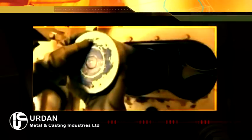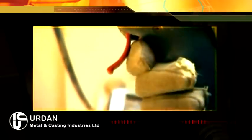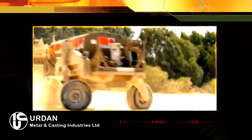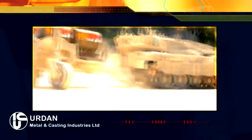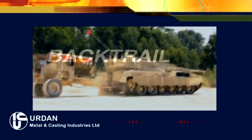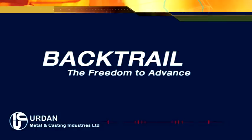With Urdan's Backtrail, supplies get to the battle zone with the forces that need them, when they need them. Now, armored forces can fight longer, harder, and advance freely. Backtrail. The freedom to advance.